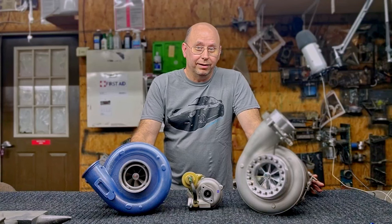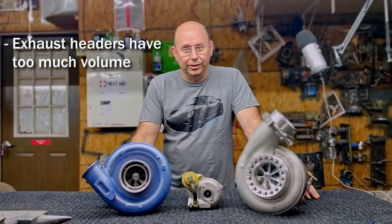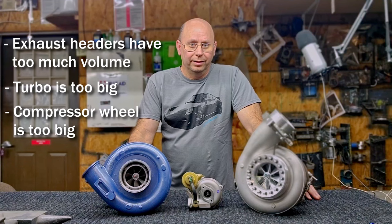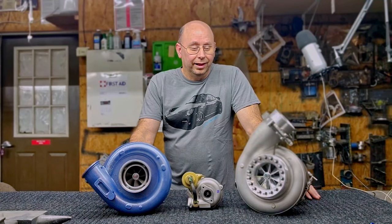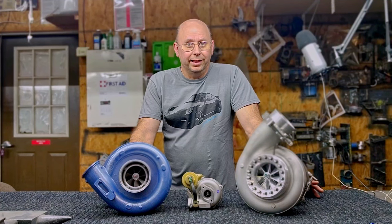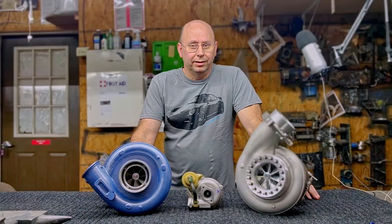Turbo lag can be caused by a couple things. It can be caused by the exhaust headers having too much volume, your turbo is too big, the compressor wheel is too big - there's literally just too much inertia on the thing. And when the turbo is that big, steady state it can be a dyno queen, and it can be a whole lot of fun showing all your buddies these huge power numbers. But when you get on the street, it's not necessarily what's going to rule.